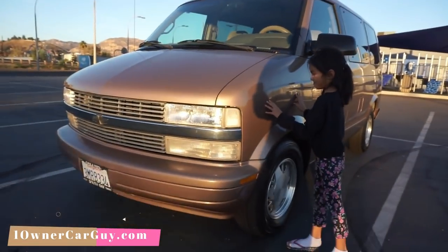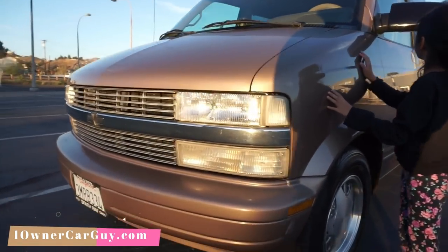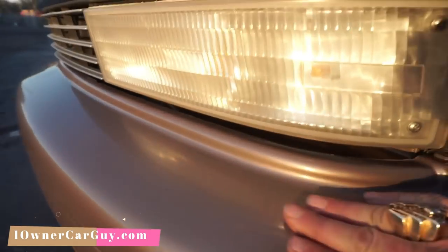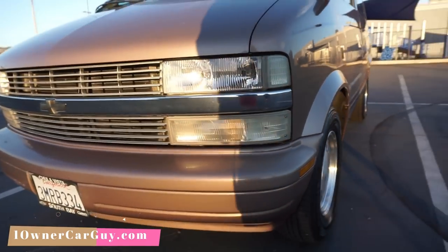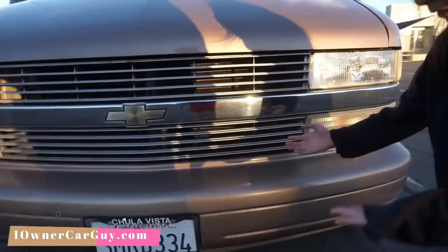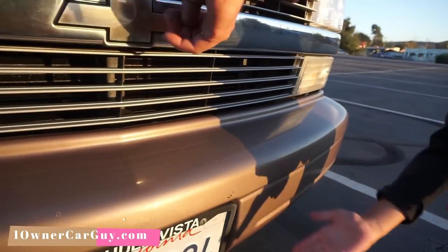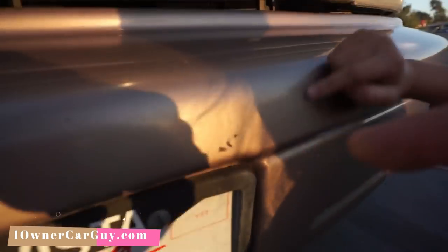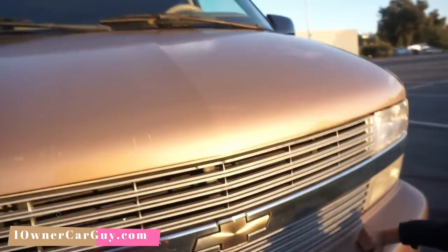Bumper covers in the front are in great shape — maybe a slight bit faded, but you really can't see it. The chrome stuff could be shined up a little more. Little chip marks right there, and that's that.